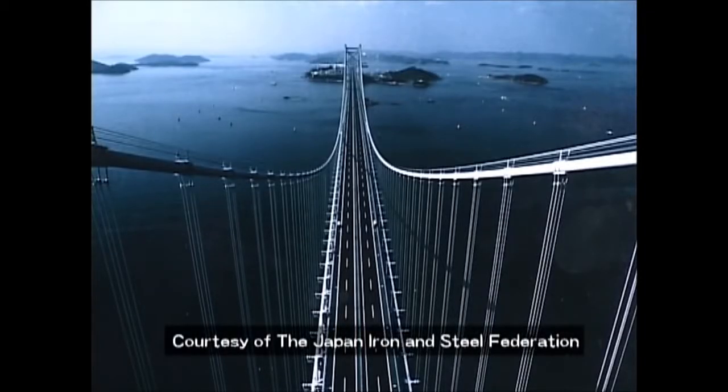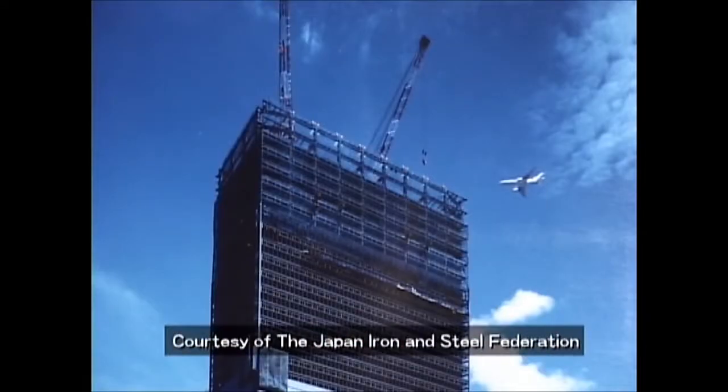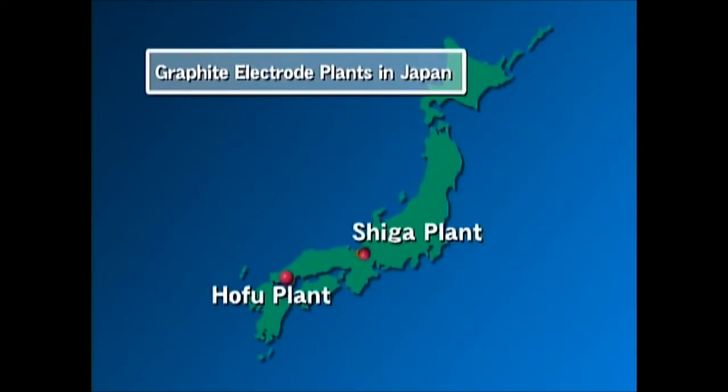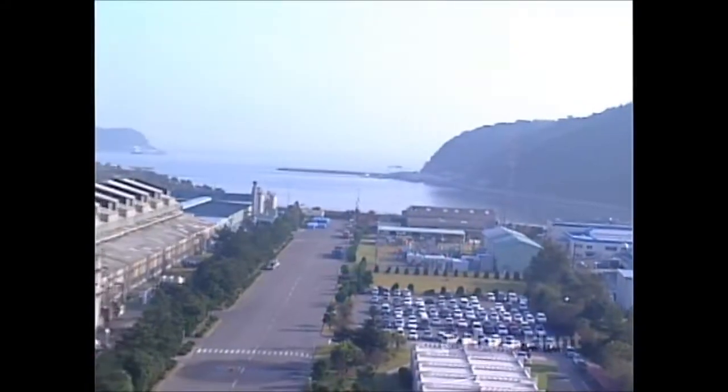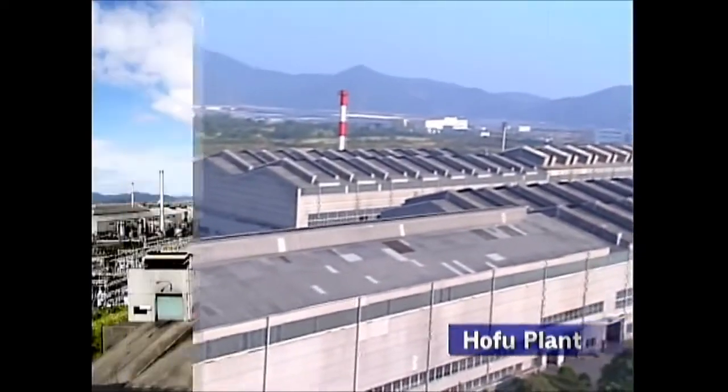Graphite electrodes are widely used in recycling the many steel products fundamental to our daily lives. Tokai Carbon is the only graphite electrode producer in Japan, with two plants: one in Yamaguchi Prefecture and the other in Shiga Prefecture.